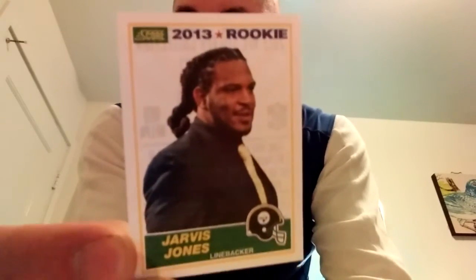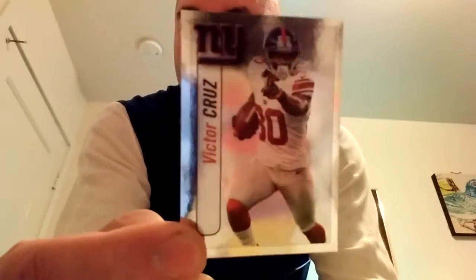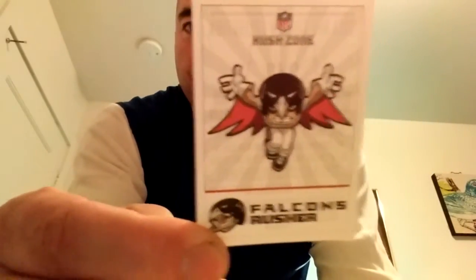Score rookie Jarvis Jones, got a Victor Cruz foil, and check this out — Rush, the zone card of the Falcons. And Brendan Marshall. Nice. Those are the last pack stickers, so you've got time to go to your local Dollar Tree and look for the older packs from 2013, maybe possibly 2014.